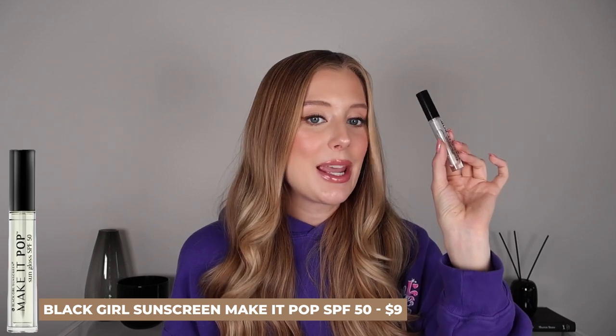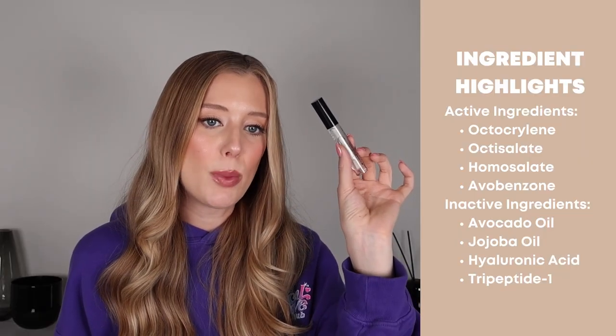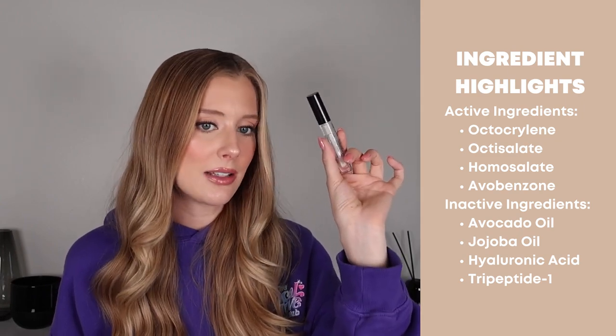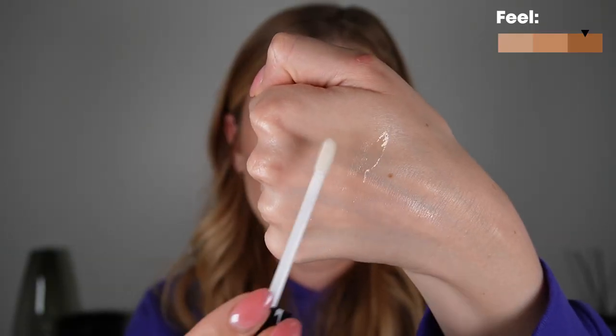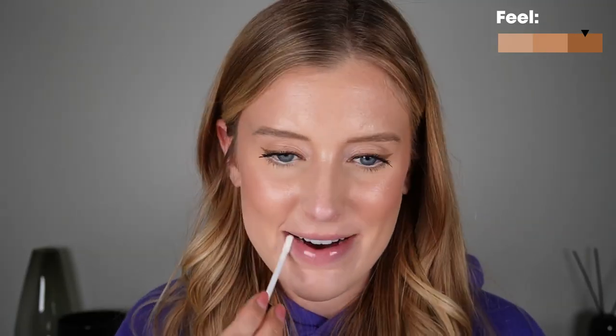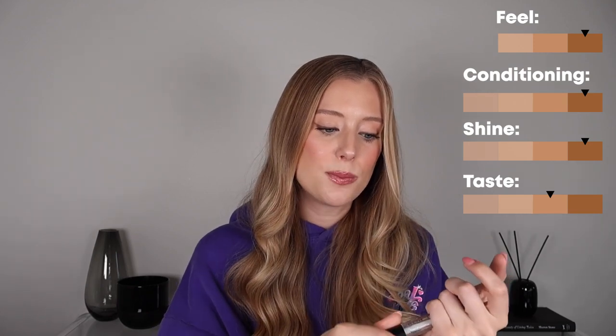Second to last is the Black Girl Sunscreen Make It Pop SPF 50. This is not water resistant and has chemical filters including octocrylene, octisalate, homosalate, and avobenzone. This has tripeptide-1 and hyaluronic acid — I love seeing peptides in lip products — plus avocado oil and jojoba oil. This has the thickest texture out of all the products in this video and I absolutely love it. It feels so nice and cushy on the lips, and it does get a little bit tacky the longer you wear it, but it's not one where your lips are sticking together — just some slight tackiness. It's great in terms of conditioning and gives amazing, amazing shine. Doesn't really have a smell — it is fragrance free — and does have a moderate to strong SPF aftertaste. But I put up with it because I love the texture so much, and it lasts a good two hours for me. This one is definitely my second favorite, and I also love how affordable it is.